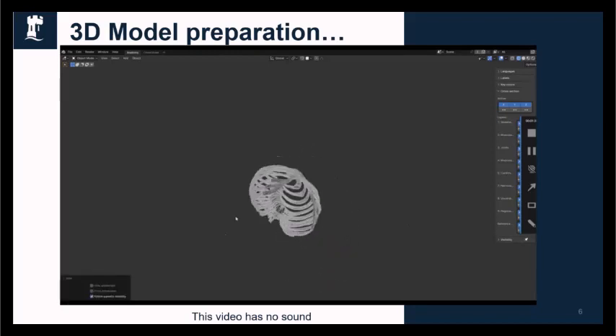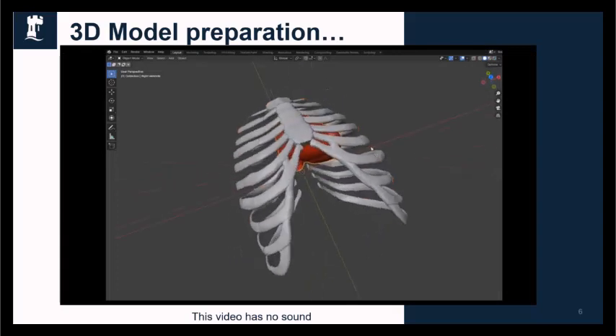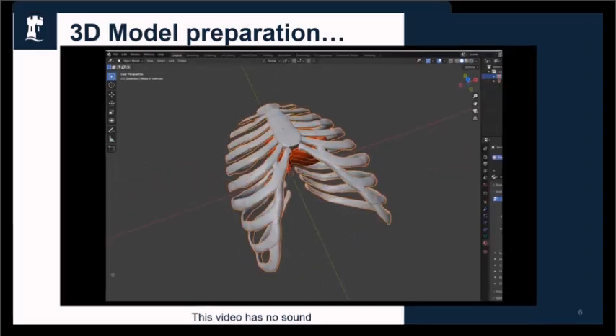Here I am removing the parts of the skeleton that we didn't want to use. We're going to end up with the ribs. I want to take you into the materials — there you can see the ribs.